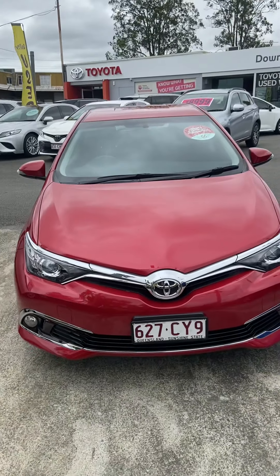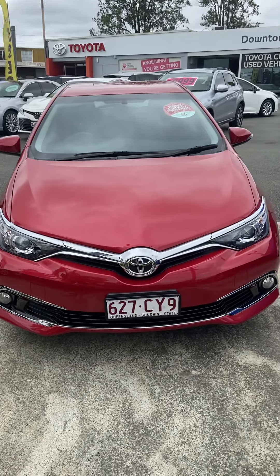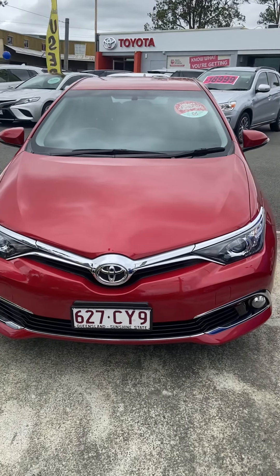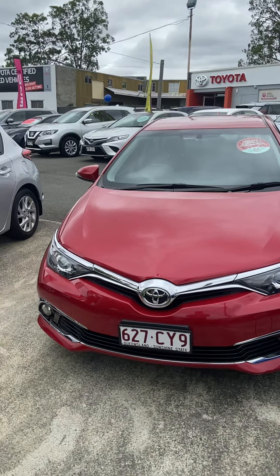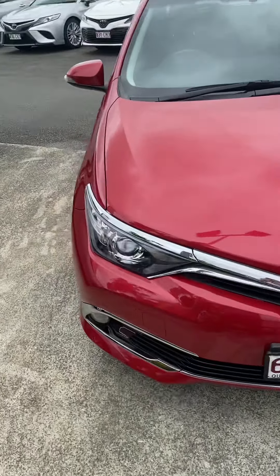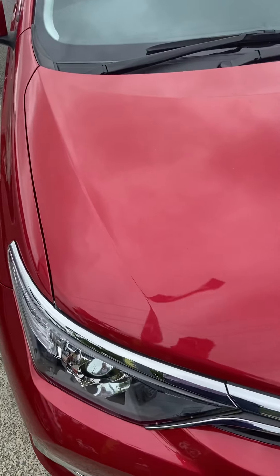But getting back to the car at hand, the Toyota Corolla here — just going to go on a bit of a walk around and show you the inside and outside as well as some really cool features. Just going to start off here with the bonnet so you can see no major dents or scratches of course.